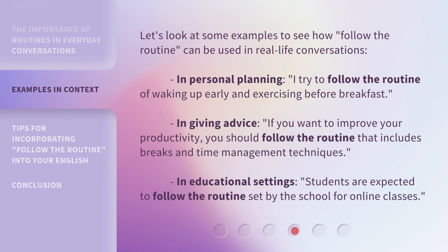Let's look at some examples to see how 'follow the routine' can be used in real-life conversations. In personal planning: 'I try to follow the routine of waking up early and exercising before breakfast.' In giving advice: 'If you want to improve your productivity, you should follow the routine that includes breaks and time management techniques.' In educational settings: 'Students are expected to follow the routine set by the school for online classes.'